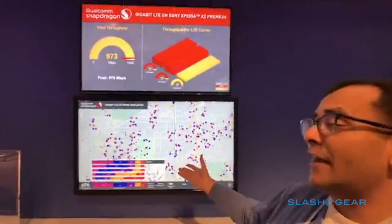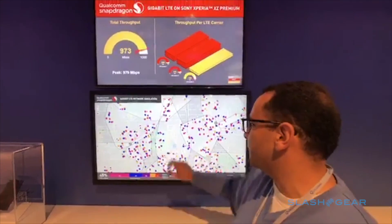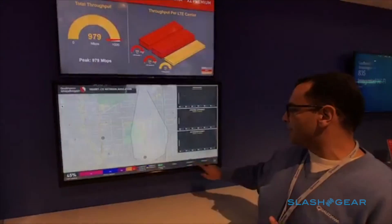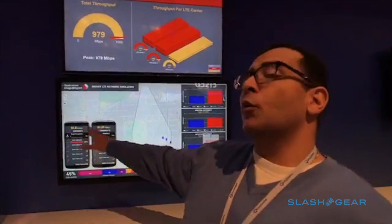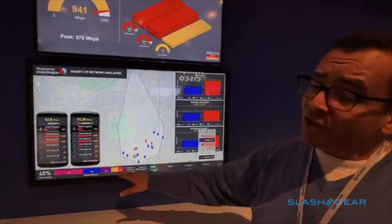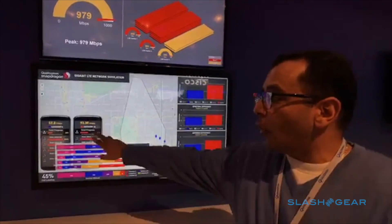One of the questions that we always get about advertising new LTE capabilities is, what's going to be the real world speed? So we actually run a network simulation that approximates what the real world speed should be like. Let's do a quick comparison — a cloud file download scenario. Let's compare a Cat 6 phone, which is a typical LTE smartphone today, versus Cat 16, which is what Gigabit LTE can give you.